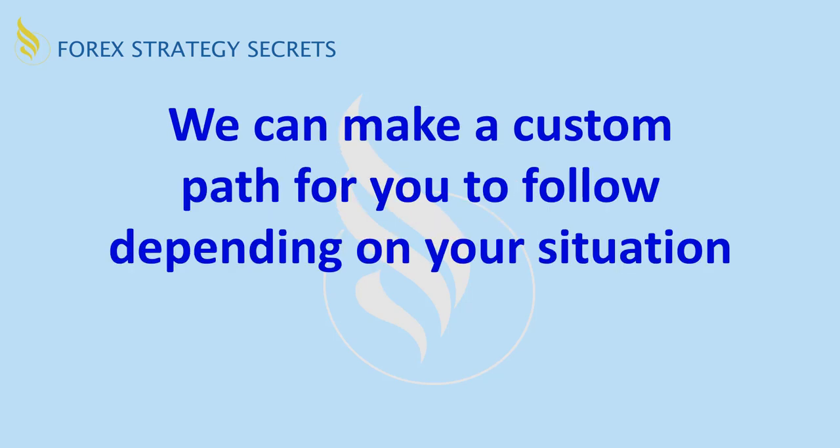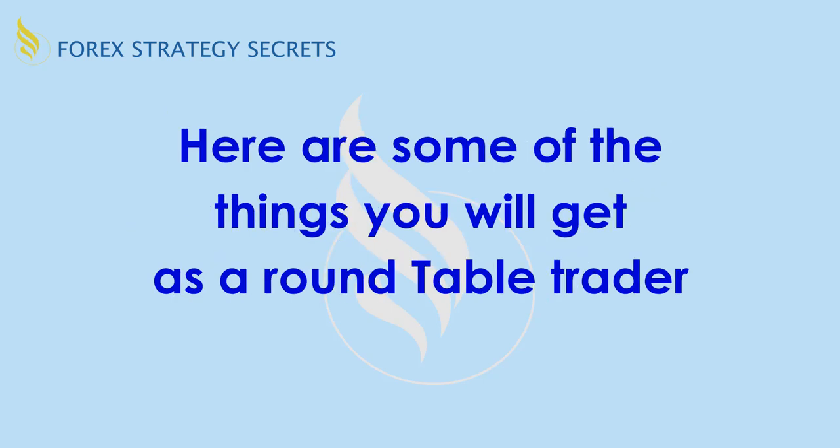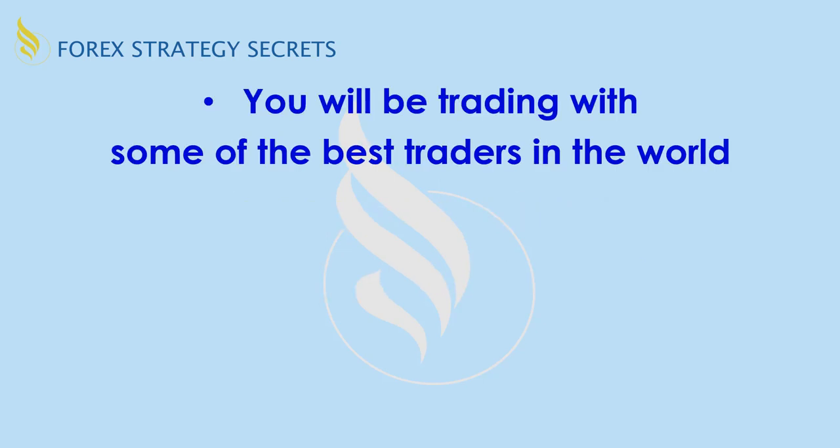You'll learn how to communicate with a team. If you're talking the same language, that makes it a lot easier to call out. If someone says this is a certain type of setup, everyone knows exactly what you're talking about. We can make a custom path for you to follow depending on your situation. You will be trading with some of the best traders in the world. If you're making 600 pips a month, you're a pretty good trader. Individual traders making 200, 300, or 400 pips a month are among the top traders.